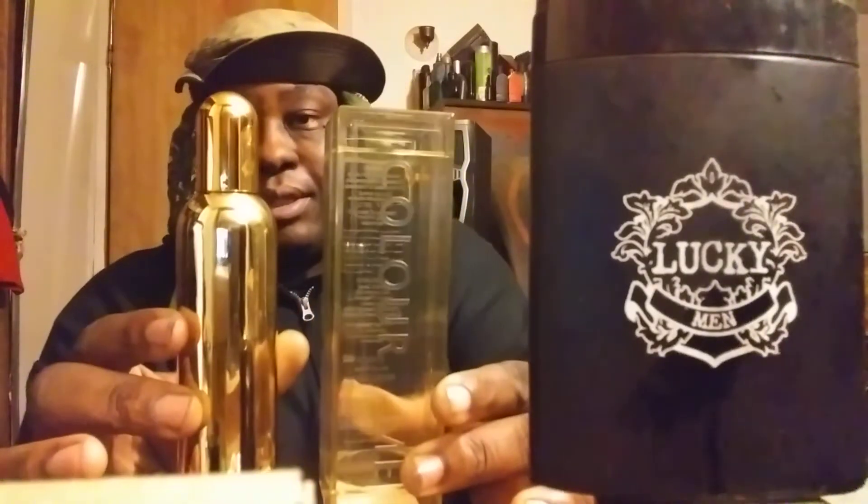You cannot beat the price. The bottle looks much more expensive than it is — a solid gold-looking piece that comes in a nice flask. The presentation is dope. So yes, number one on my list is Milton Lord Color Me Gold, one of my most complimented colognes, definitely under 10 bucks.